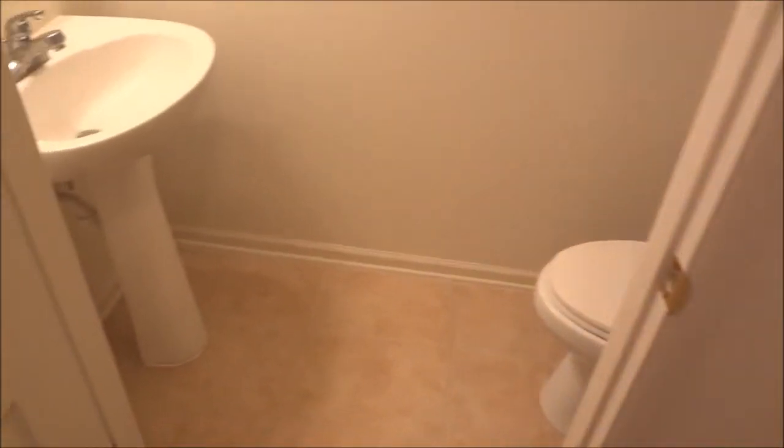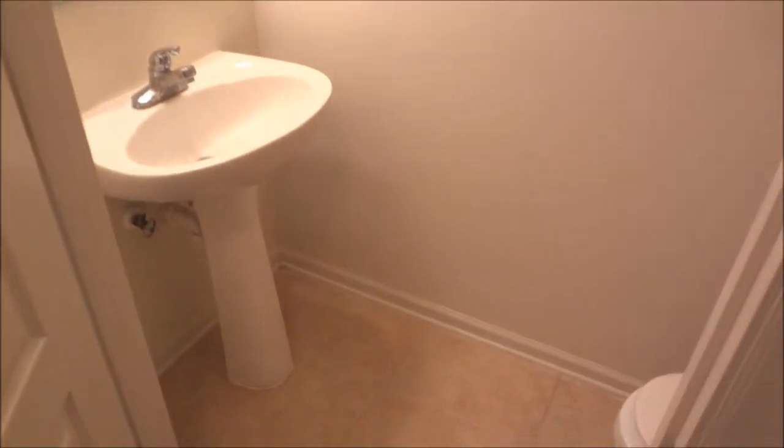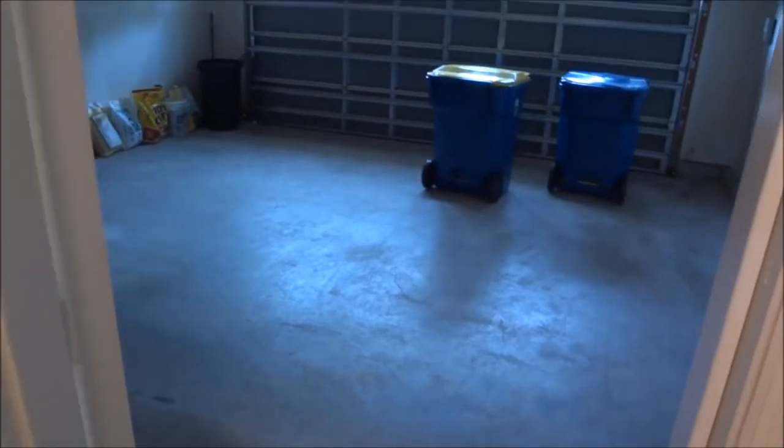There's a pantry, a half bath downstairs — again all tile — and off your kitchen is a two-car garage.